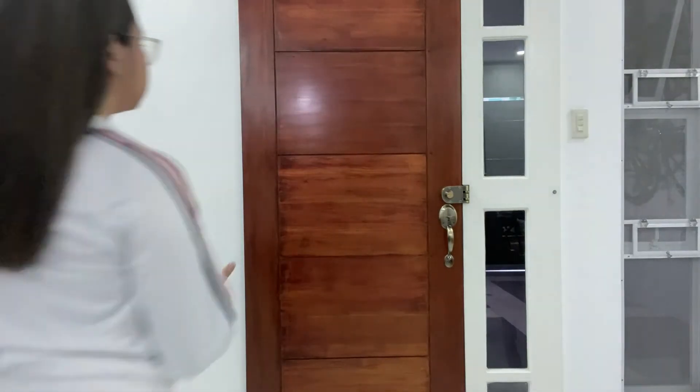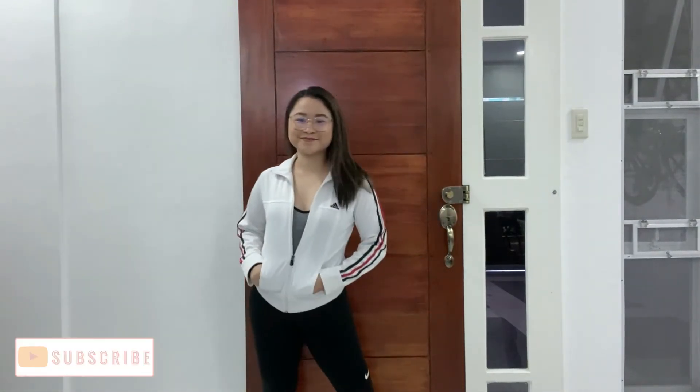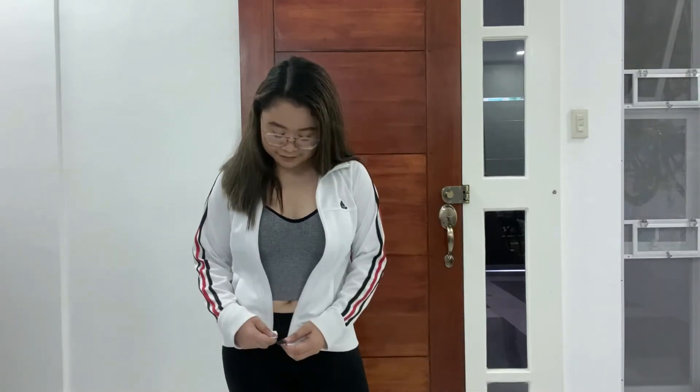If you guys are looking for an athletic fit, I have here my workout outfit for you. Now, if you're like me and you like to work out after online classes, here is the outfit for you. I have here my bralette which is from Lazada from the store Cap In — I'll link it down below. And then I have here my leggings from Nike and a thrifted Adidas jacket.